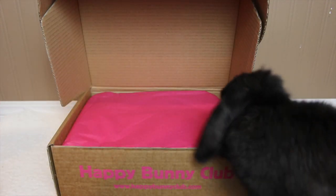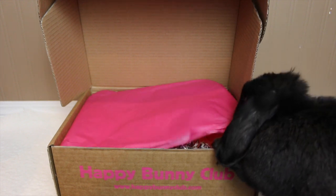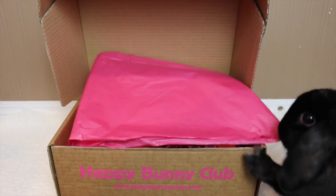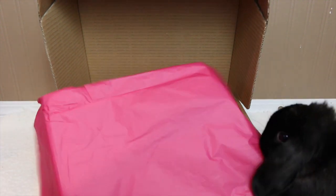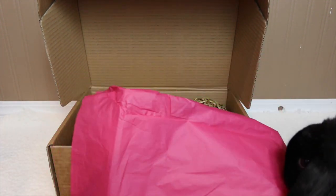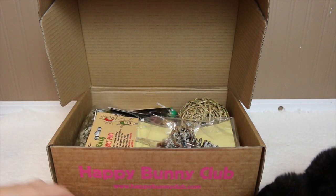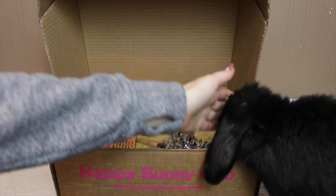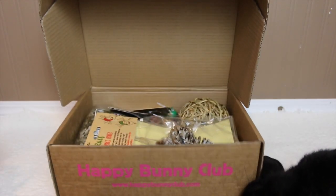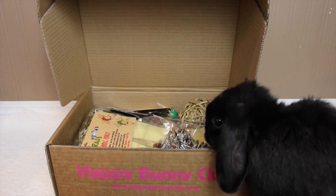Lola is trying to open the paper for us — thank you, you're very strong! Here is the box and I'm so happy to show you guys. I'm really excited to dig into this box, and so is Lola, so let's get started.